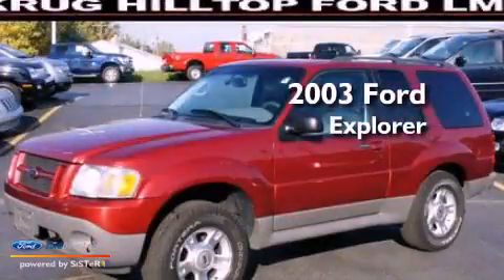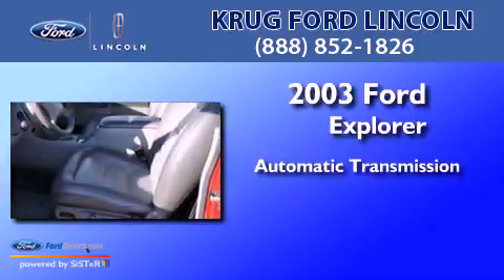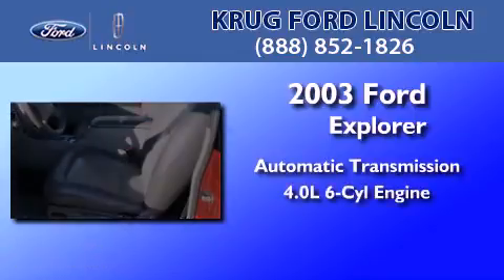This is a 2003 Ford Explorer. This SUV has an automatic transmission and a 4.0-liter V6.